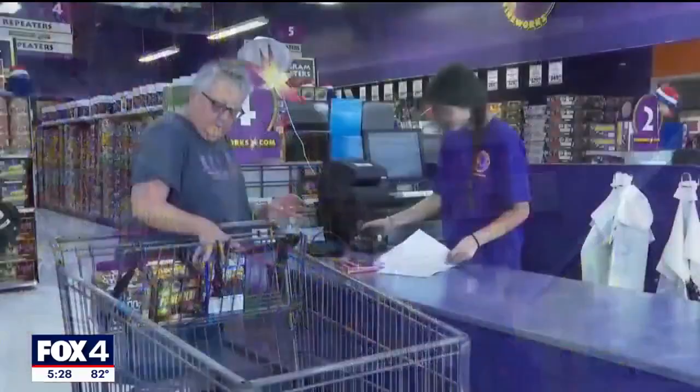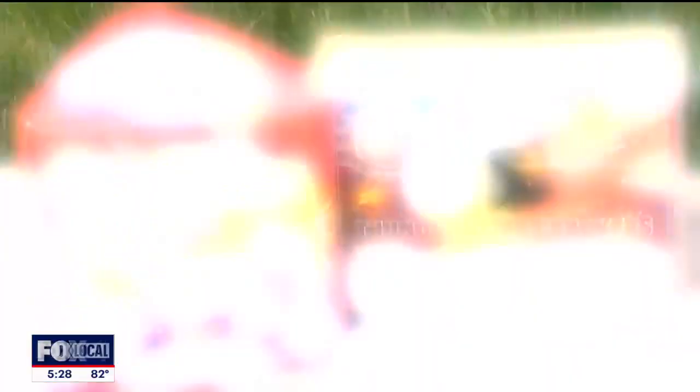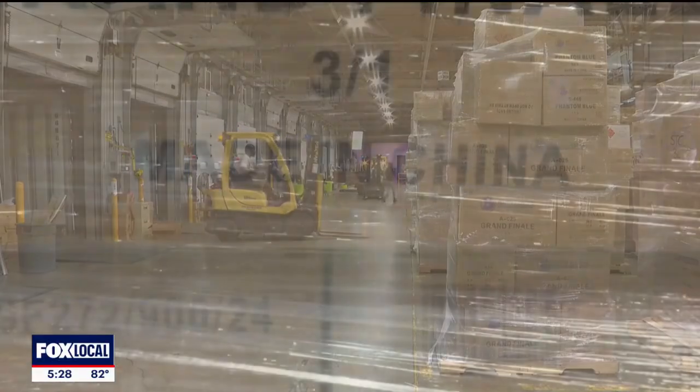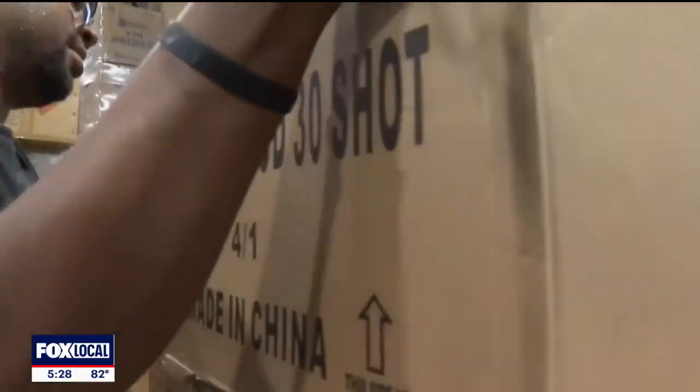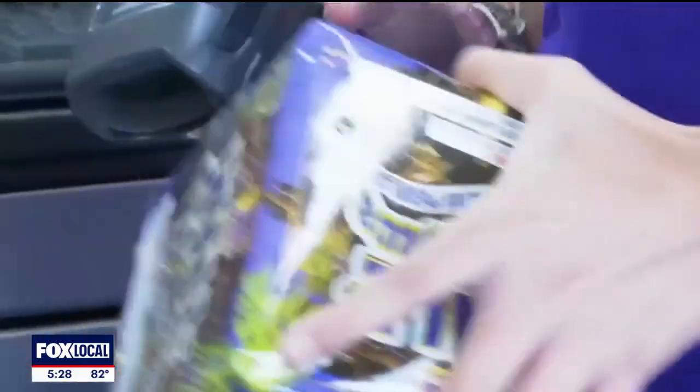Nearly all of the components needed to make up a firework — including aerial shells, paper rockets, and sparkly fountains — are imported from China. But with the ongoing trade fight between the U.S. and China, it's sparked uncertainty on whether next year's displays will skyrocket in price. In 2025, consumers will largely pay what they paid last year, but we will not escape it if the trade war continues and the tariffs continue through into 2026.